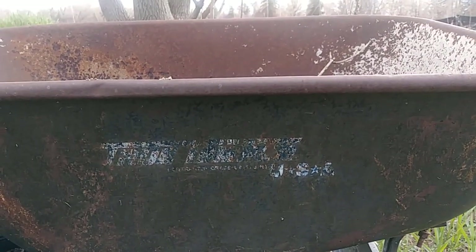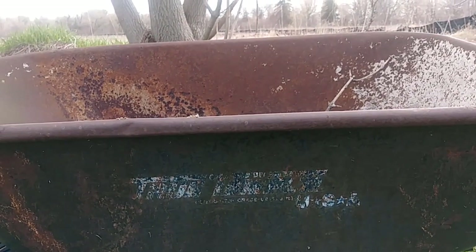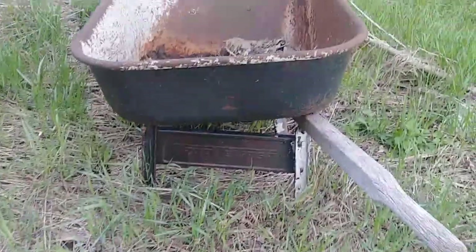It looks like 'Trust something USA' — even though we're here in Ontario, Canada. And there you go: 'True Temper,' it says at the bottom.